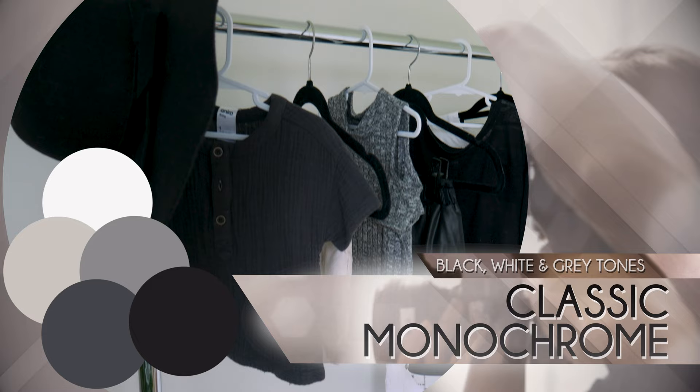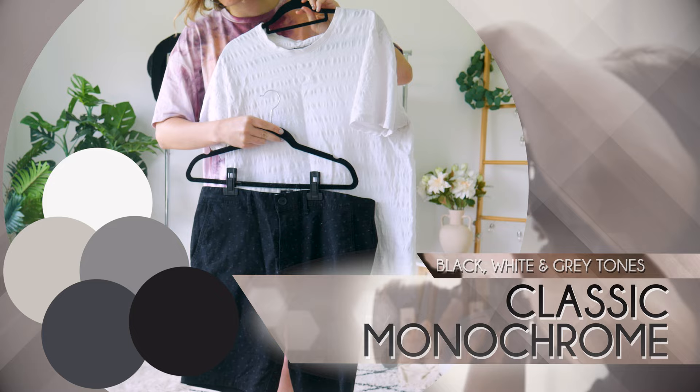To spark some inspiration, let's explore current styling trends. First up, we have Classic Monochrome. The Classic Monochrome palette comprised of black, white and grey tones with textured elements like charcoal, linen and light greys is perfect for a timeless, sophisticated look that complements any period at home.